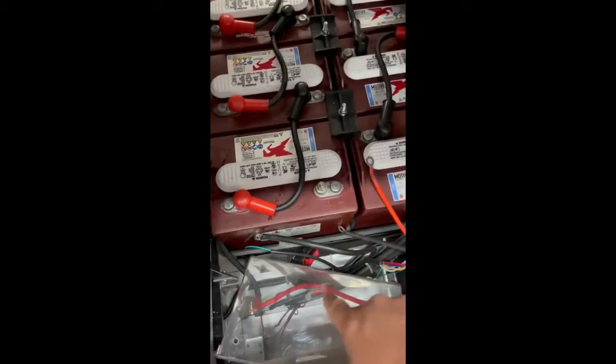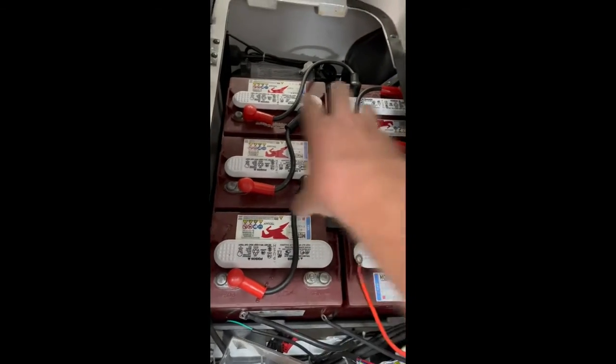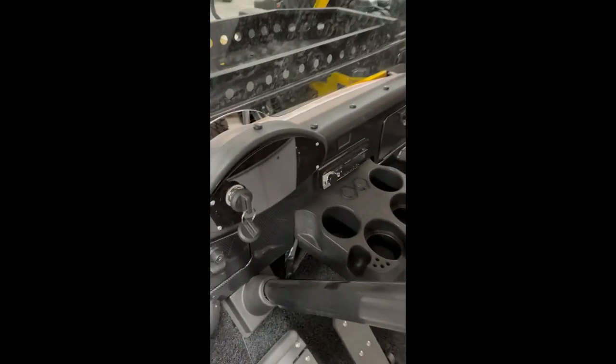And then we spent all your money right here — the baddest controller, baddest motor, and Trojan Motiv batteries. Y'all come see us at 623 North Main. And you've got a console and everything right there, Bluetooth.